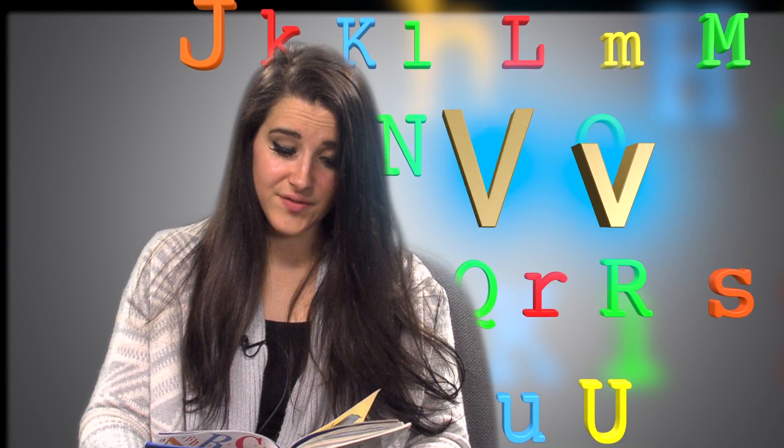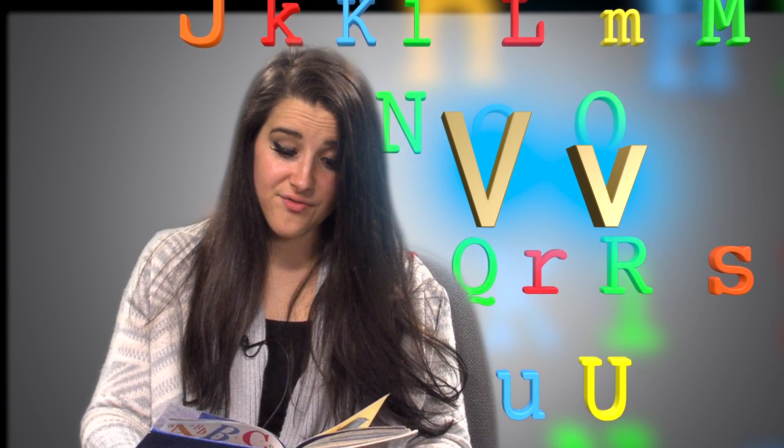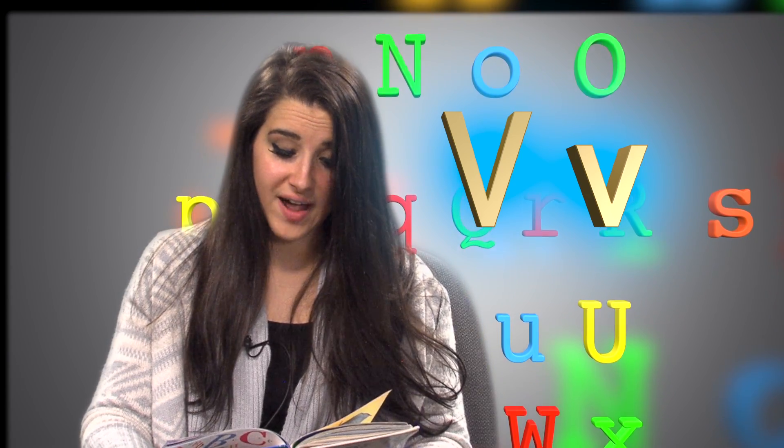Big V, little V. Vera Violet Vinn is very, very, very awful on her violin.